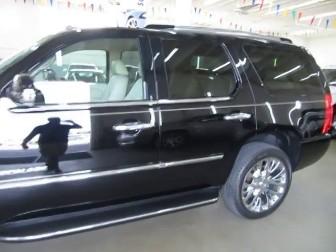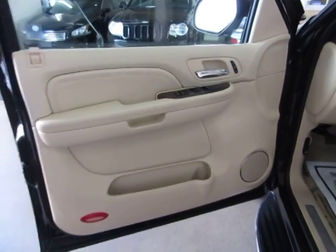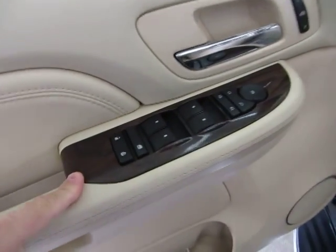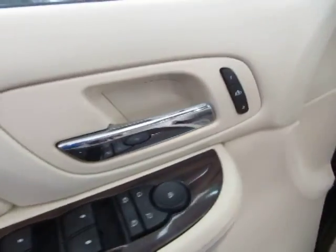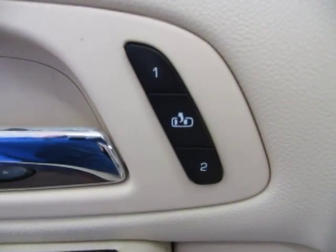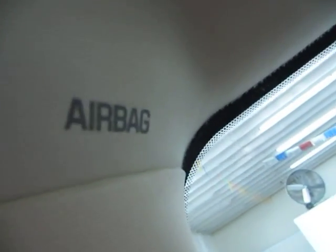Let's get inside the car and show you the interior options. The door panels are beige with the wood trimming. Of course we got power windows, power door locks, cruise control to the wheel, and memory seats for up to two drivers. Got dual power seat, power recliner and lumbar support. You got curtain side airbags up in the front post.